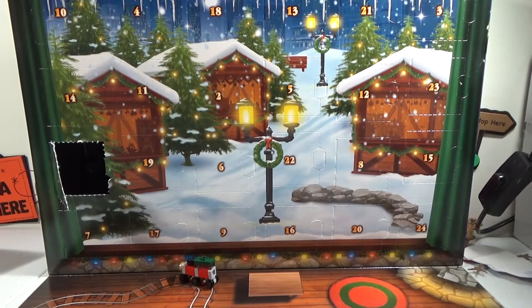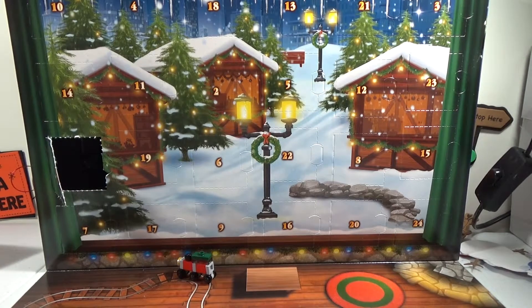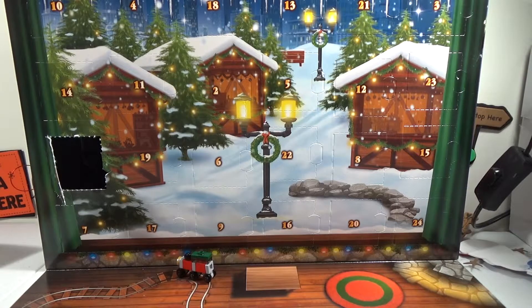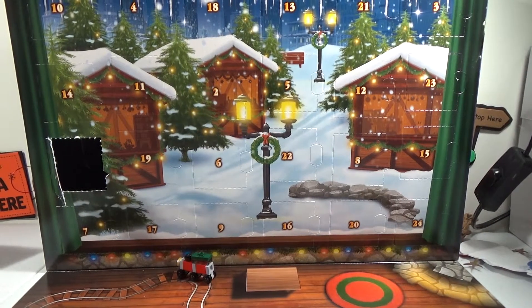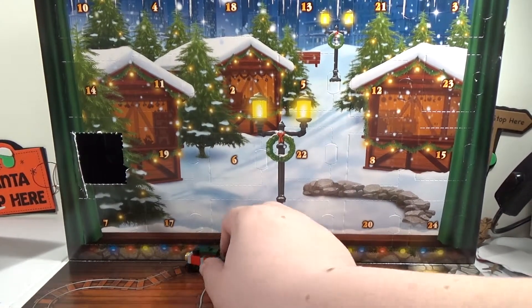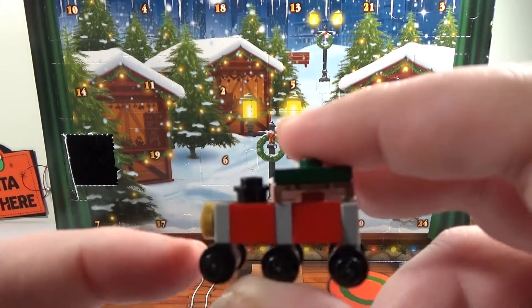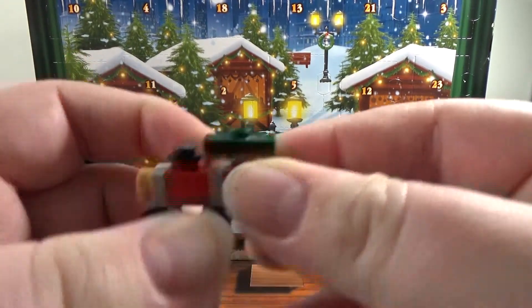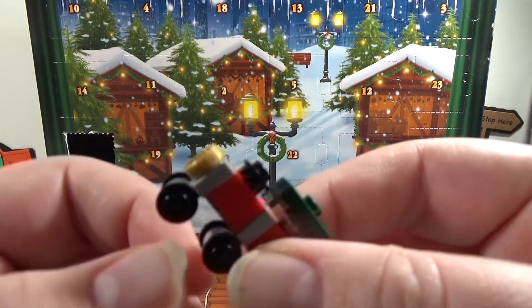G'day guys, Mila's Creations here and Christmas is on its way. We are 24 days away from Christmas. Now remember, I've got this Lego Advent Calendar that I'm making. If you look right here, this is what I got on the first day — a little choo-choo Christmas train.